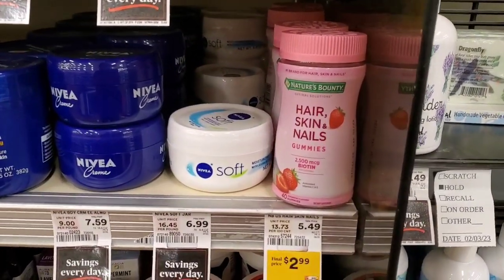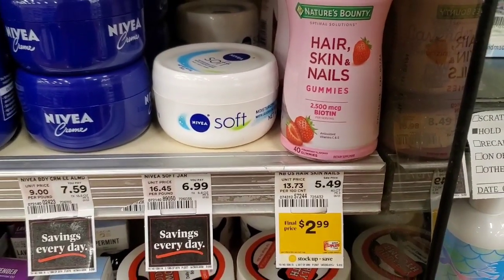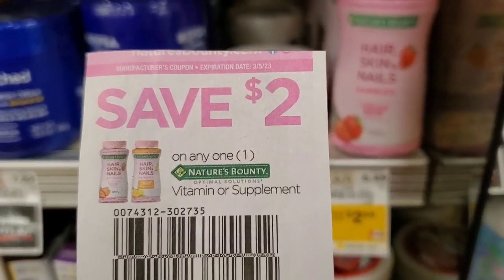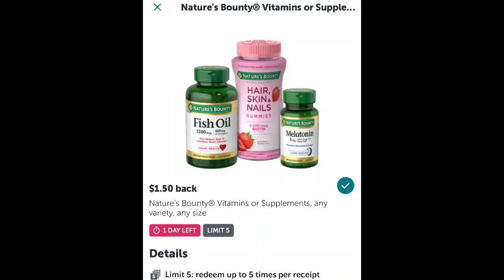Nature's Bounty hair, skin, and nail gummies, 40 count, are $2.99 this week. There is a manufacturer coupon from the February 5th Save coupon insert that takes off $2.00, so I'm walking out paying 99 cents out of pocket. But wait — there's also a $1.50 Ibotta rebate that makes this a money maker of 51 cents!